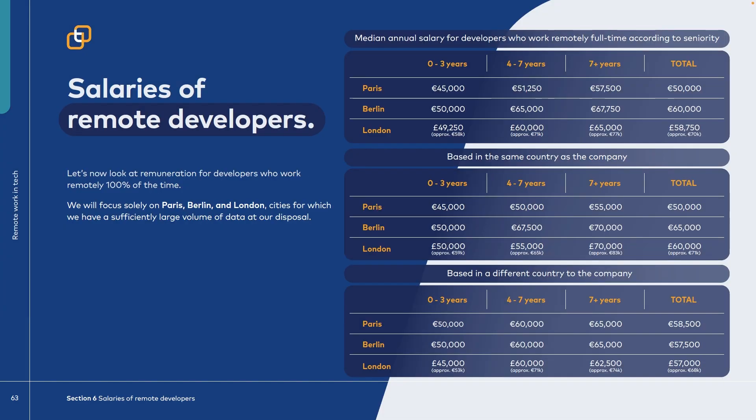What is the salary difference between remote and on-site jobs? The median salary for a junior developer in Paris is 45k. Comparing that to on-site developers in Paris who earned between 40 and 45k, the remote salary is equal or slightly higher. In Berlin, the median remote junior salary is 50k, while on-site is between 50 and 55k — meaning remote workers earn a bit less there. In London, the median remote developer salary is approximately 58k, while on-site is approximately 41k, meaning remote developers earn 17k more — a very high difference.